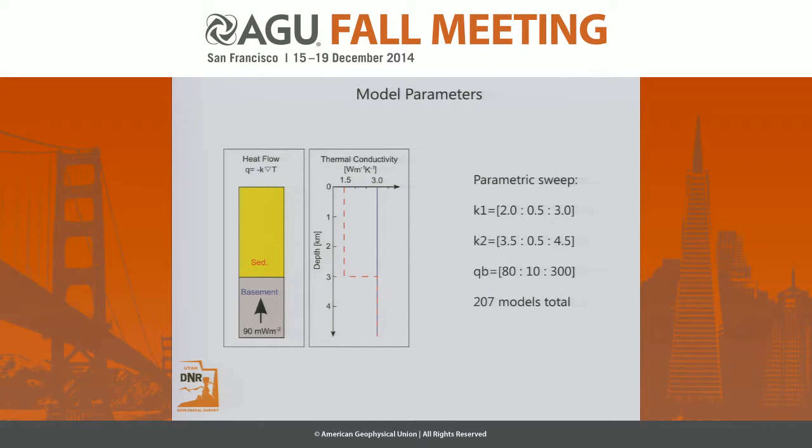Here are some of the model parameters. K1 is for the sedimentary fill and K2 is for the basement rock, with values typical of what we see in the area. We were more focused on varying the basal flux, QB, from 80 up to the higher calculated values — which comes out to 207 models. This was done with COMSOL Multiphysics, an FEM program. Running these models took probably about eight hours on a standard computer.